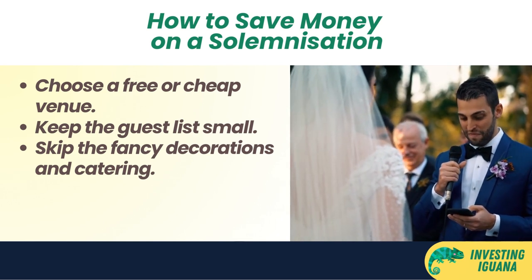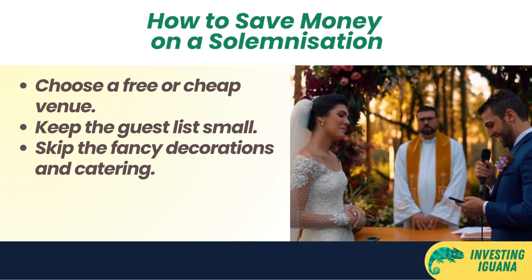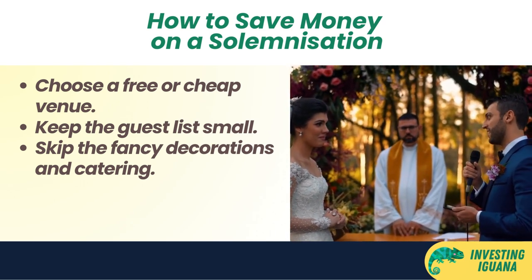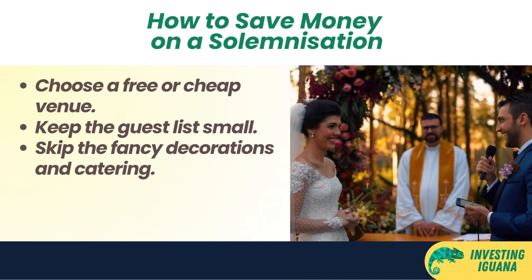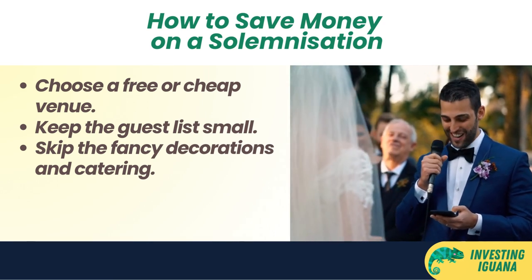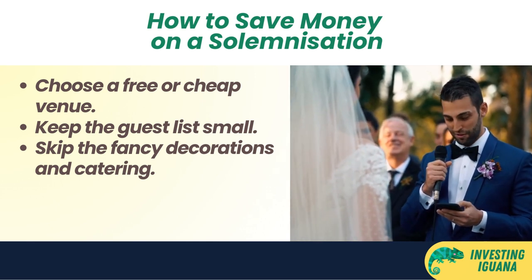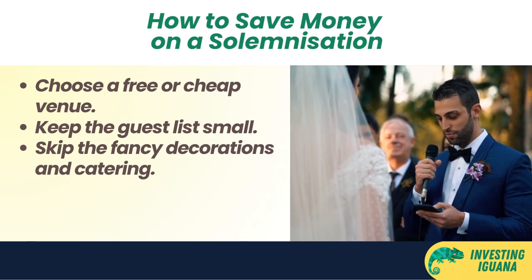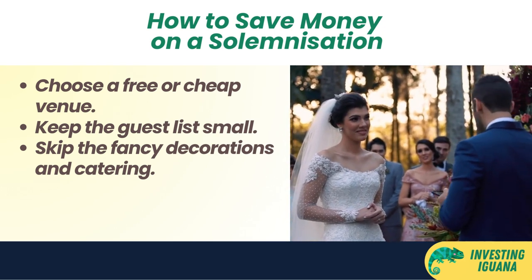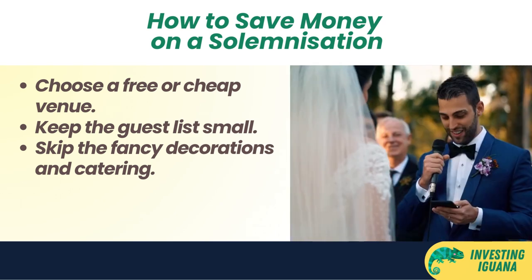The next cost is the solemnization. This is where you officially register your marriage and exchange your vows in front of a licensed solemnizer and witnesses. The average cost is around 3,000 Singapore dollars, though it can go as low as 1,000 or as high as 5,000 Singapore dollars depending on the venue and number of guests. To save money, choose a free or cheap venue like a park, beach, or community center, and opt for a weekday or off-peak time slot. Keep the guest list small and skip the fancy decorations and catering in favor of a simple, casual affair.